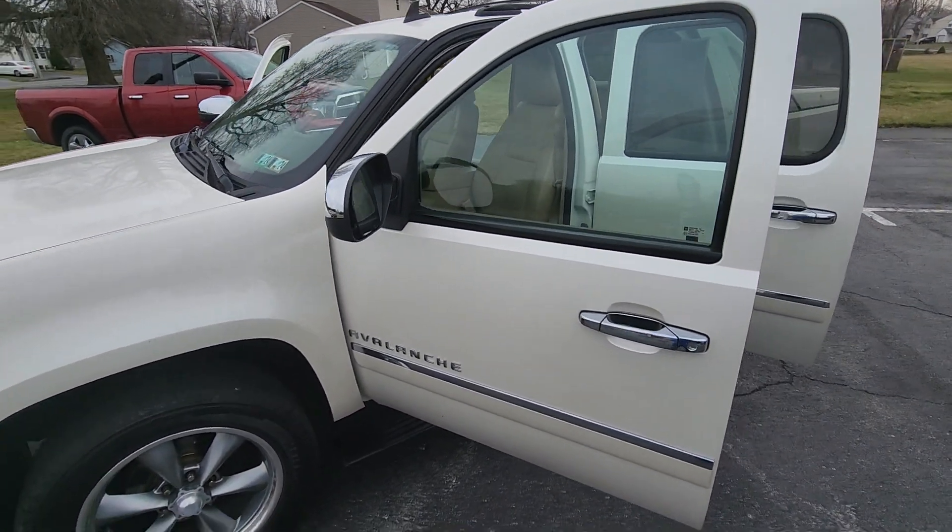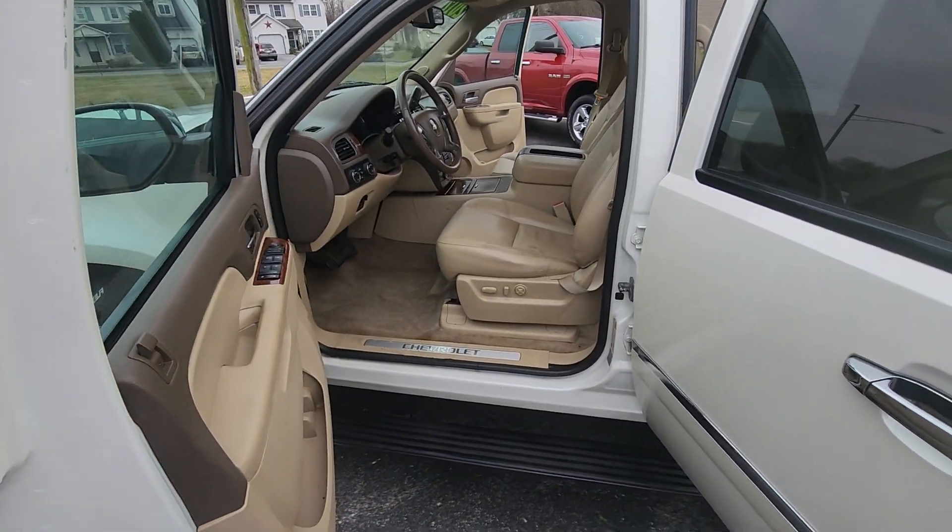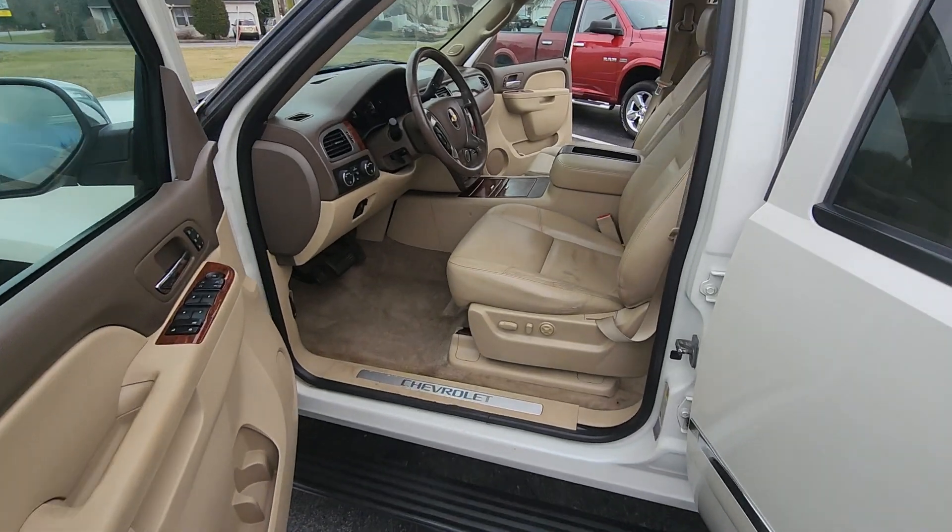It has all new rotors and brakes the whole way around. It's Tricoat White with a beige interior and leather seats.